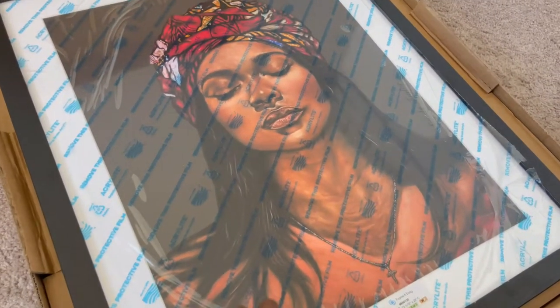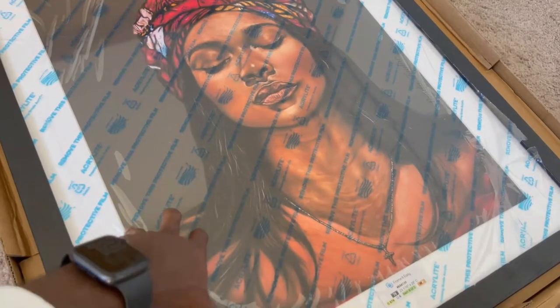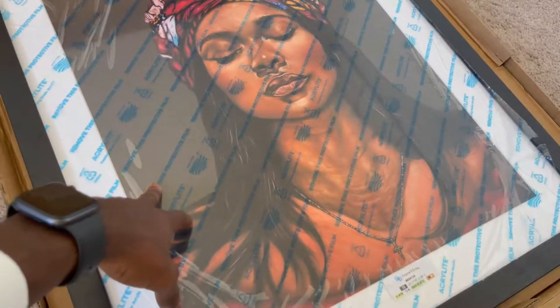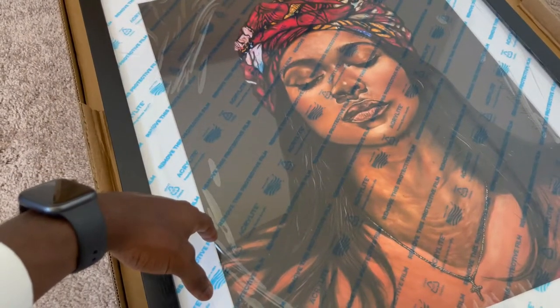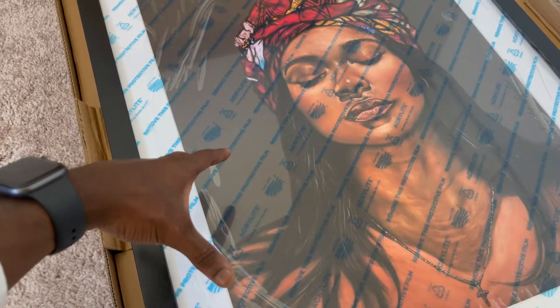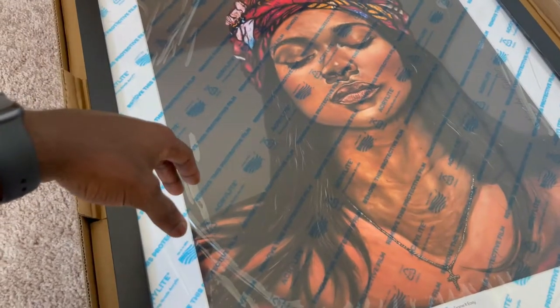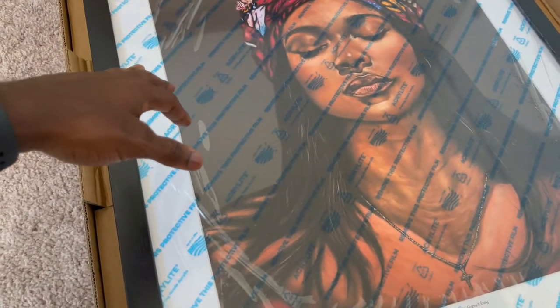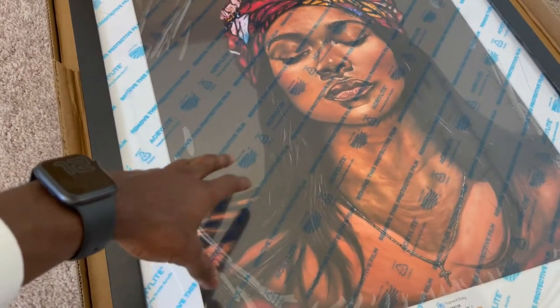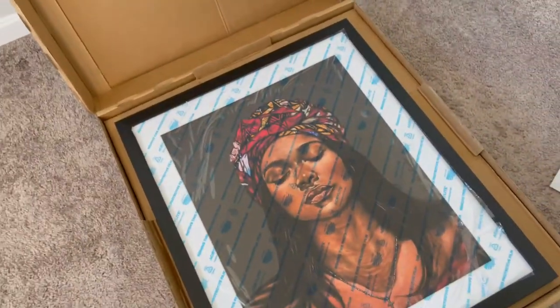The young lady, as you can see, is a lawyer — she's from Nigeria. I'm not sure if I still follow her on Instagram, but that is where I got the reference from. I did reach out to her before I did the painting, and I believe she shared it on her page as well. It's one of my earlier digital paintings, and you guys will see what it looks like once I put it up on the wall.